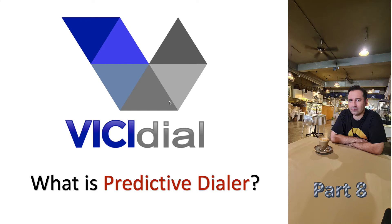Hi everyone, I hope you are doing well and thank you for watching VCDial configuration series part 8. I'm Omid, and today we want to learn what predictive dialing is and how it can help the productivity of our call center agents. First, we will have a short introduction of predictive dialing and why we use this method.